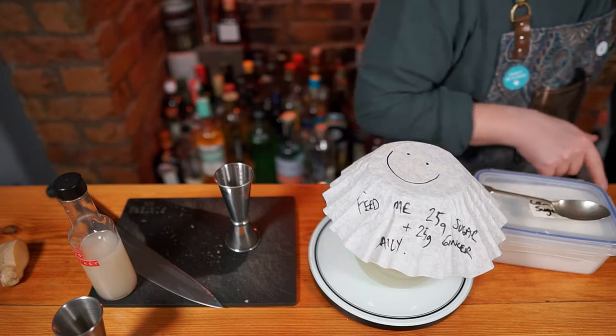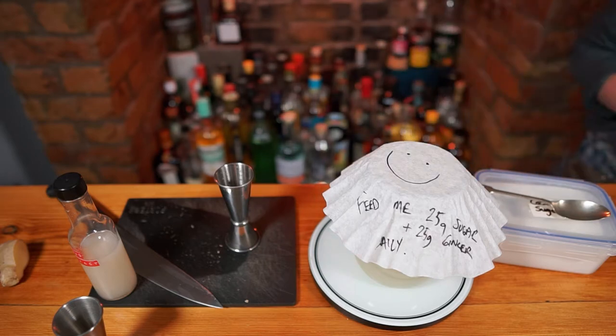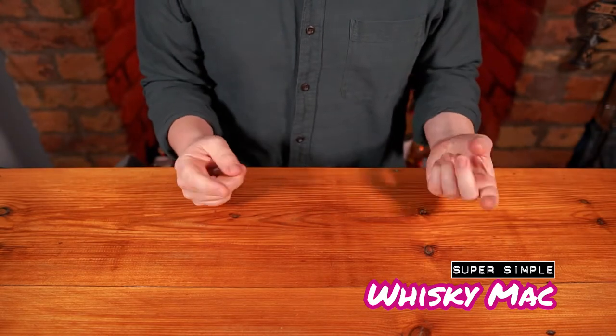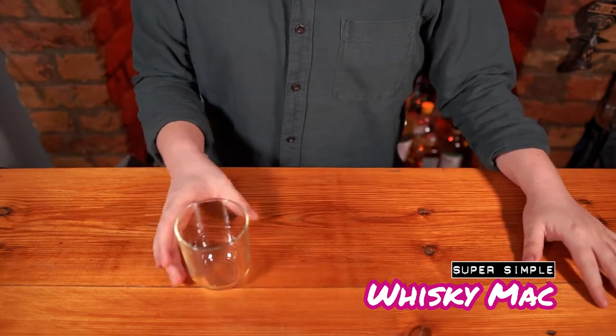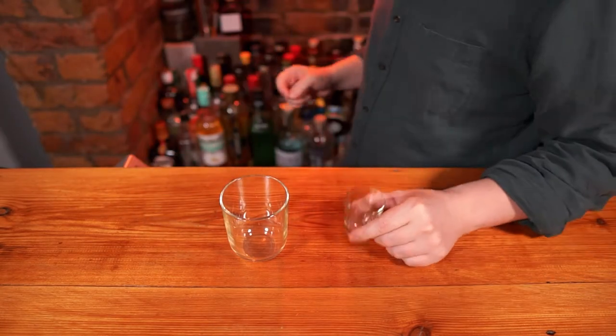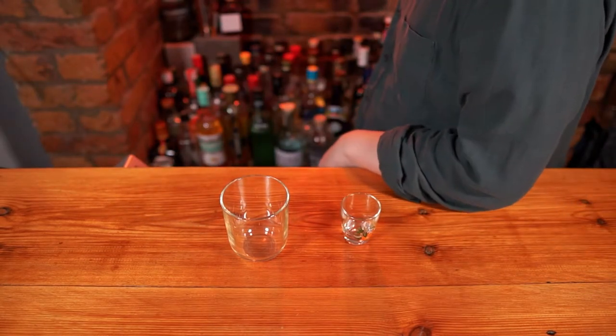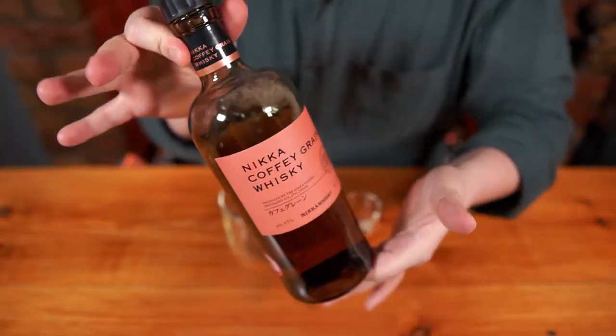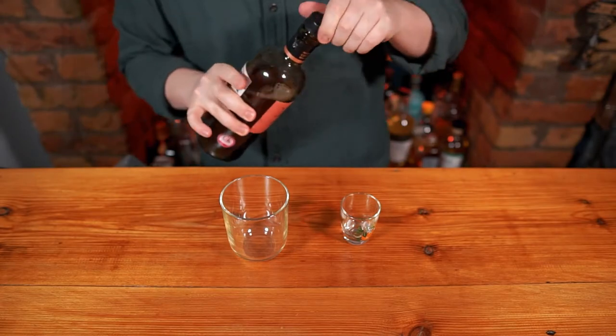Whilst waiting for my bug to spring to life, I'll make a drink. The first cocktail is a golfer's favorite — the good old Whiskey Mac, something that fills hip flasks and lifts spirits around the 12th green slump. It's been warming the cockles of golfers for at least the past 100 years.